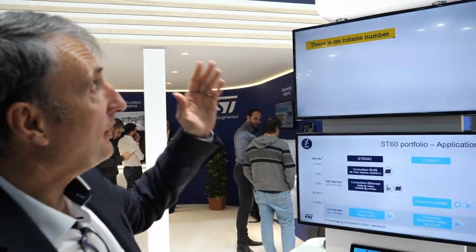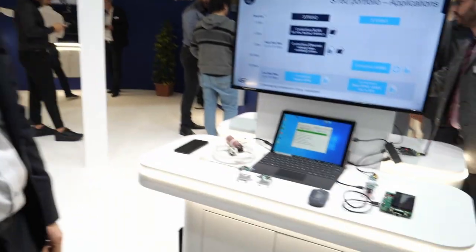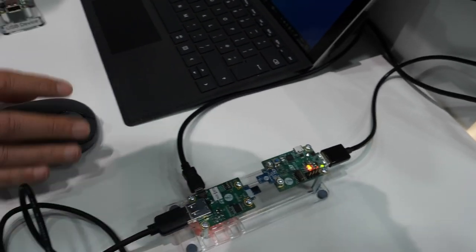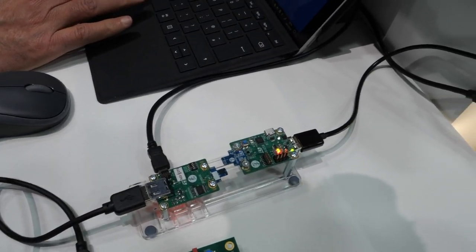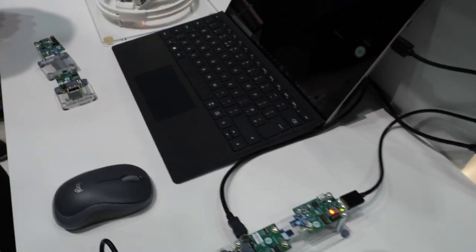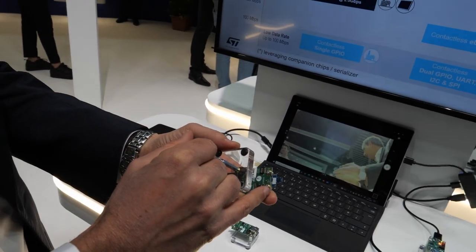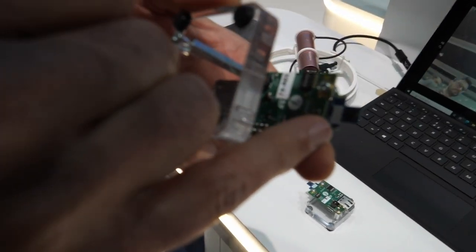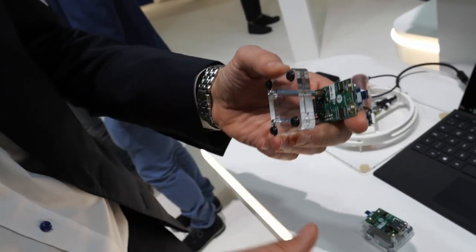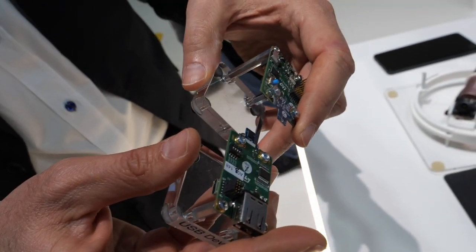We are showing 360 degree rotation contactless USB. What we have here is the ST60A3, an RF transceiver operating at 60 gigahertz. It creates a point-to-point link for USB 2.0 connection.